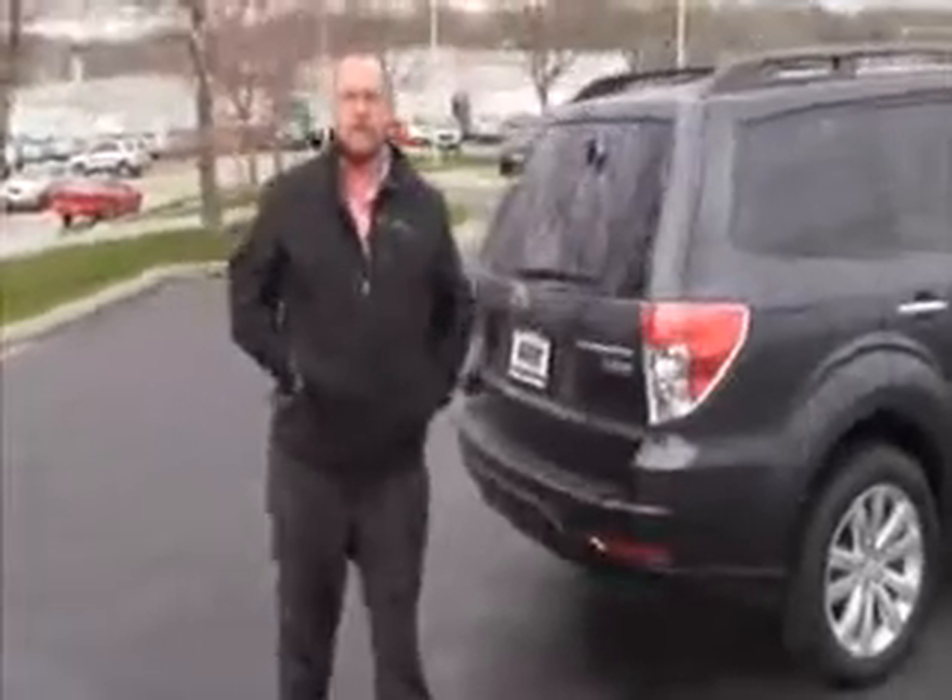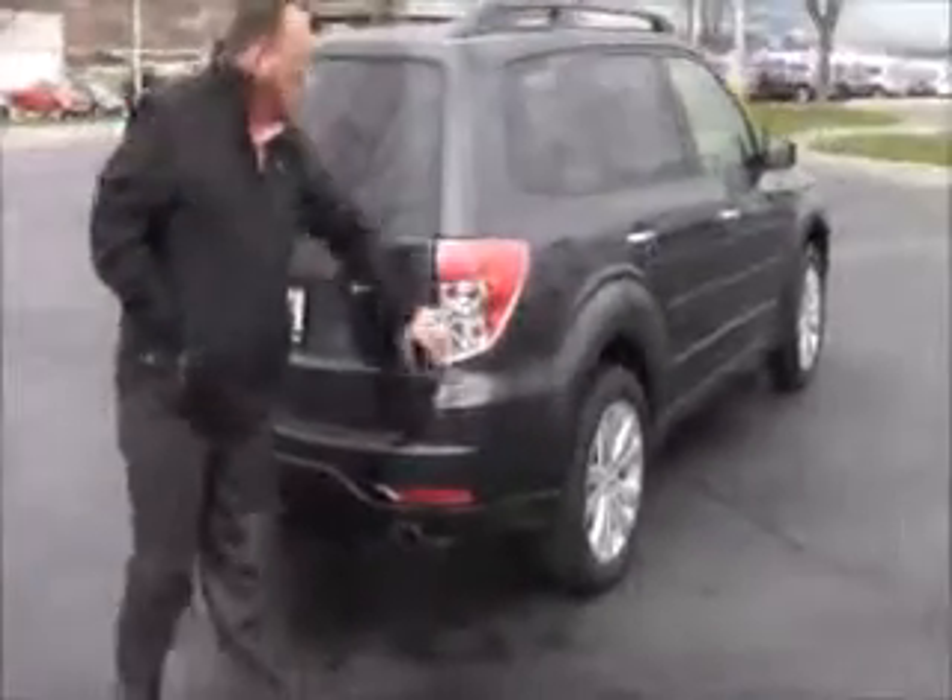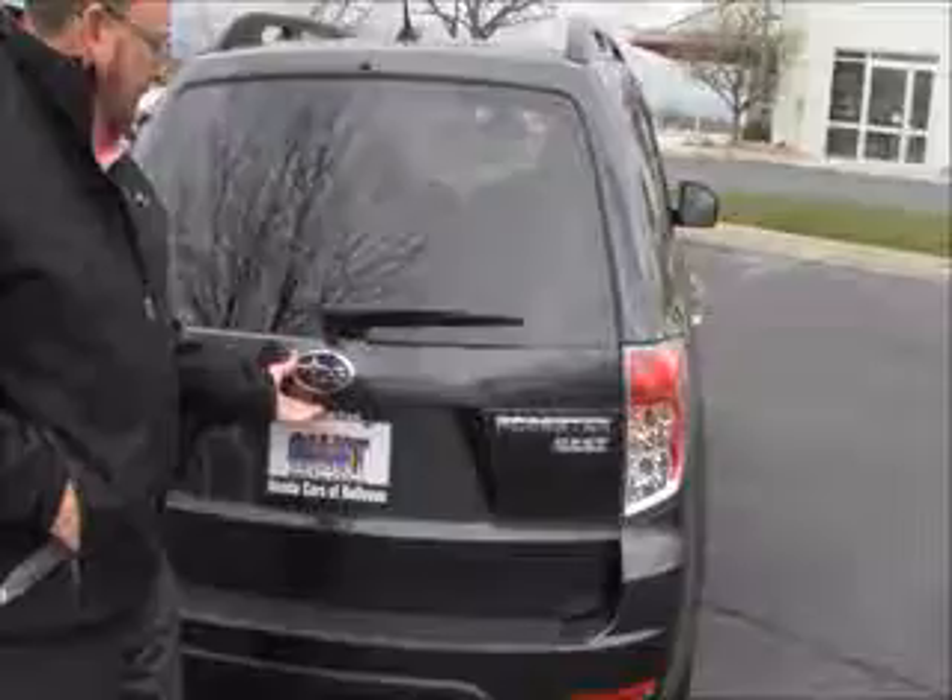This car has passed a mechanical inspection and comes with our 60-day warranty. Out back you'll find wraparound tail lights, a high-mount brake light, and a rear window defrost and wiper.